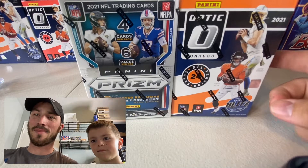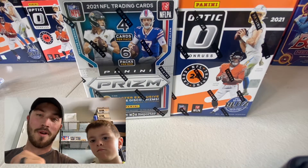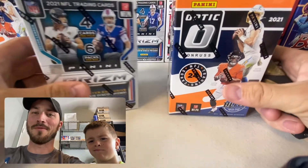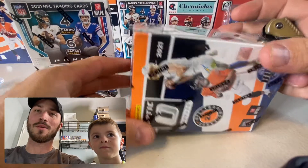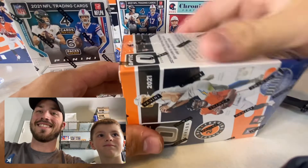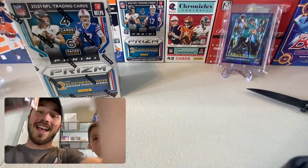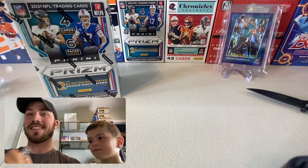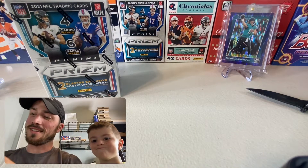Apparently me finding these blasters in a clearance section a while ago has caused some drama — people making rumors saying I went to the back of the store to get them. It's crazy dumb drama, but I assure you I didn't. I don't have connections like that. I wish I did, but I don't.